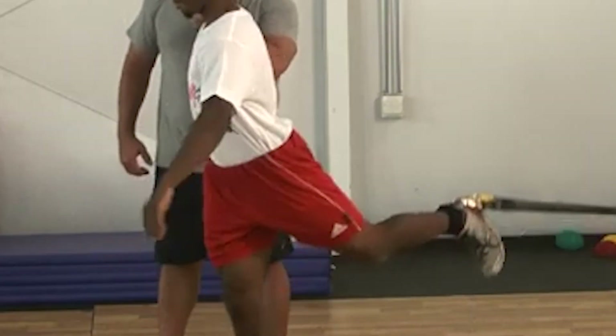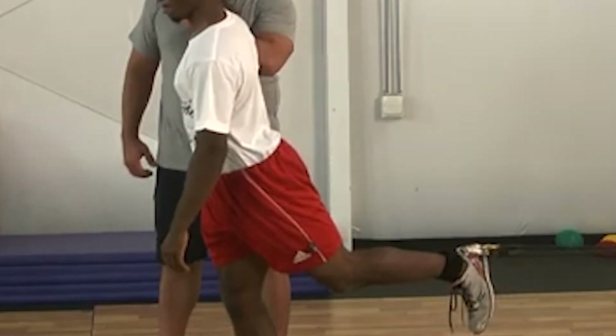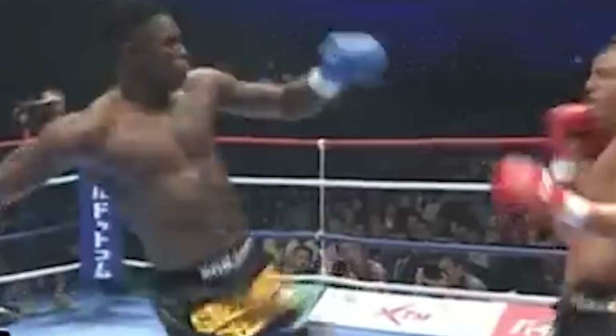A reason why training the rectus femoris is beneficial for kicking is that the muscle passes over two joints, so it is involved in both hip flexion and knee extension. In practical terms, in a roundhouse kick, this means it's involved in the knee raise at the start of the kick and also the knee extension as the shin or instep extends towards the target.